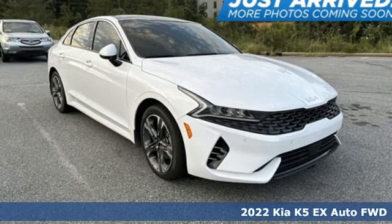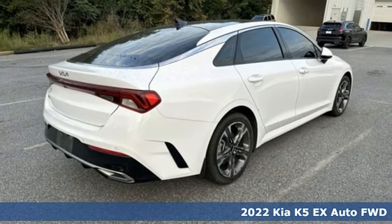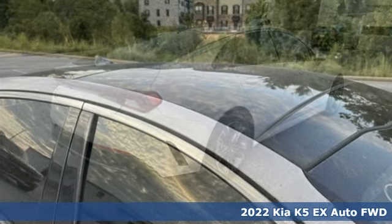Here's a 2022 Kia K5 — Reliability. Quality. Kia. It boasts an impressive list of features like these.